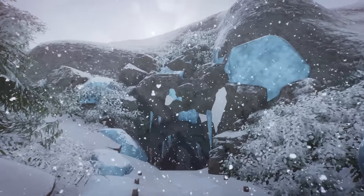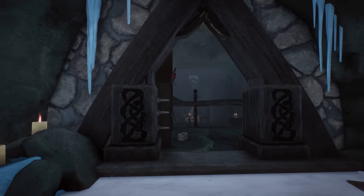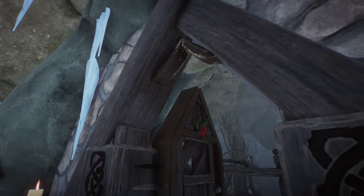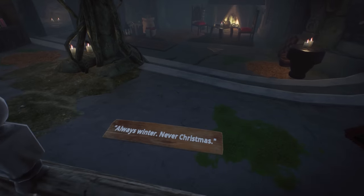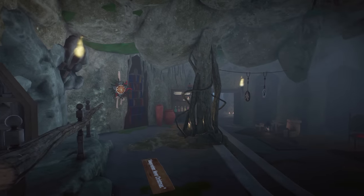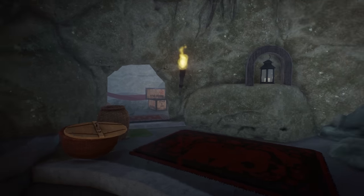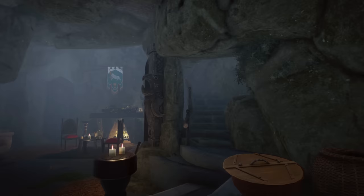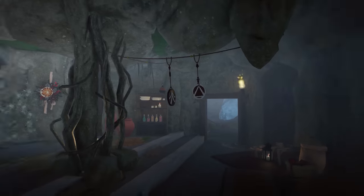Look at this beautiful rock work. That looks amazing. We can go out, but we want to go in here. This is so good looking. Look at that beautiful doorway. Always winter, never Christmas. Look how insane this looks. I love the details in here - the rock work and all the items. This looks so beautiful. Is this a staircase? No, it's not - it just feels like it. It's so well made, really beautiful.